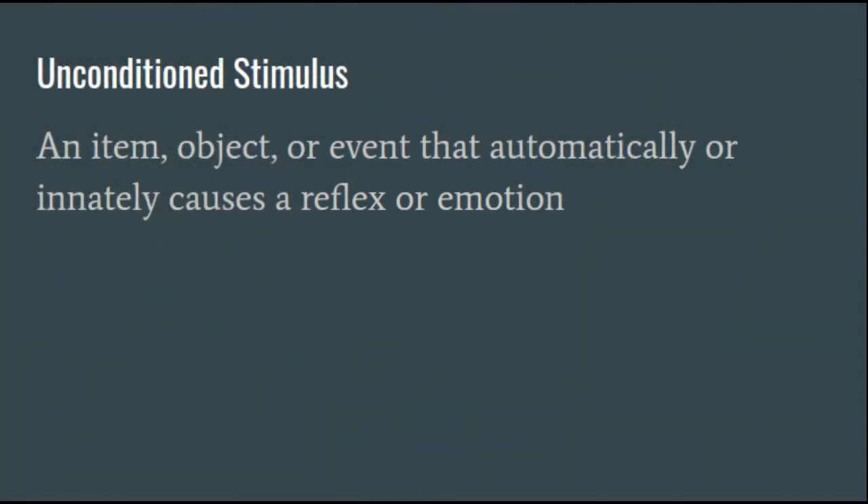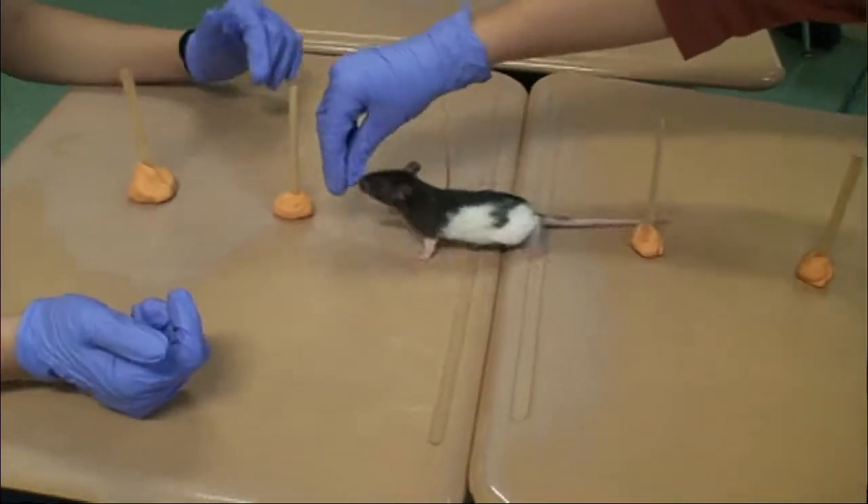The food is what we used as the unconditioned stimulus, because it naturally motivates the rat to show a reflex or emotion.